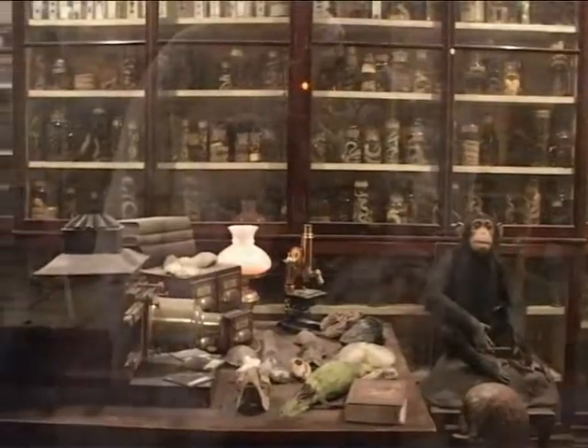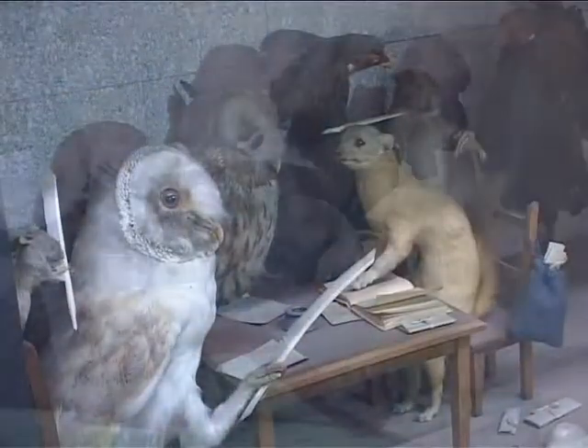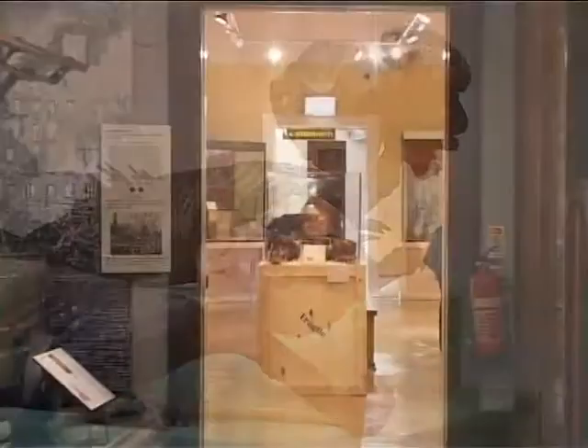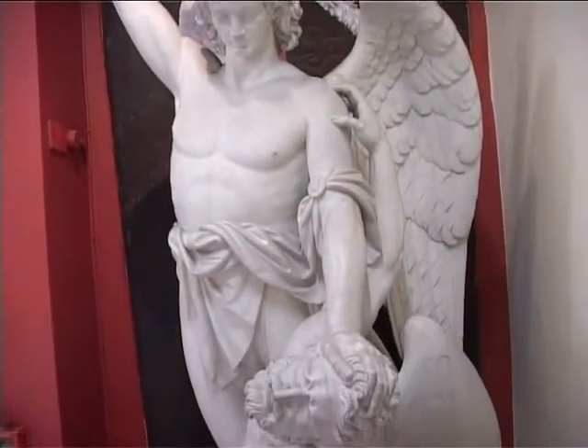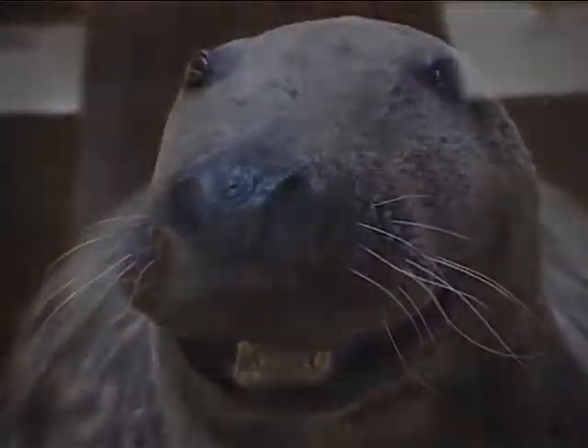Warrington Museum is situated in the heart of the town centre. It's open Monday to Saturday and is free for all. For more information, visit museum.warrington.gov.uk.